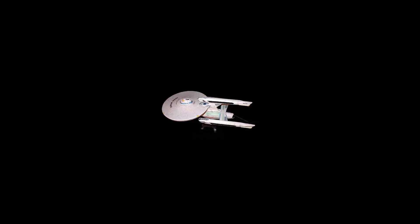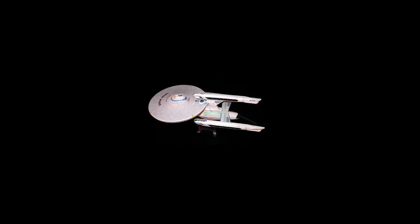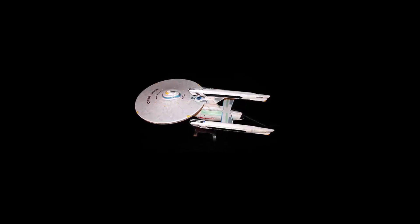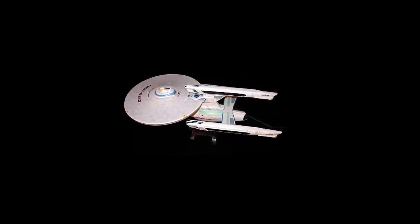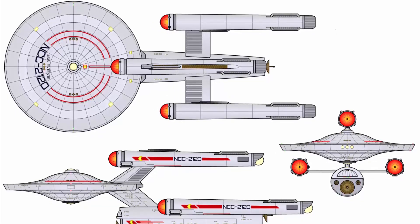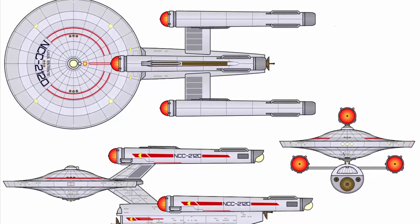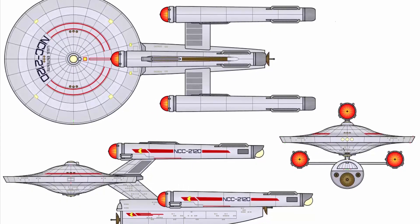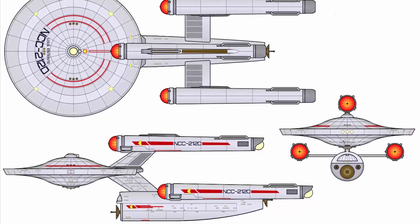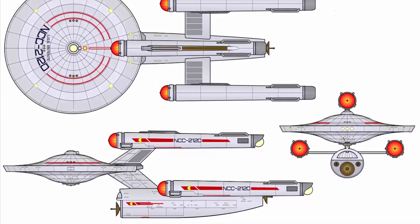It could even be argued that the refitted USS Enterprise NCC-1701-D, under the command of Admiral William Riker from the final epic two-part Star Trek The Next Generation episode All Good Things, was now Dreadnought-class, especially when you also remember that colossal phaser cannon fitted under the saucer section. There were variations on the distinct Dreadnought design. The USS Niagara NCC-58800, for instance, had her third nacelle fitted underneath the primary hull, and earlier variations had the shuttle bay at the forward end of the primary hull under the deflector dish.